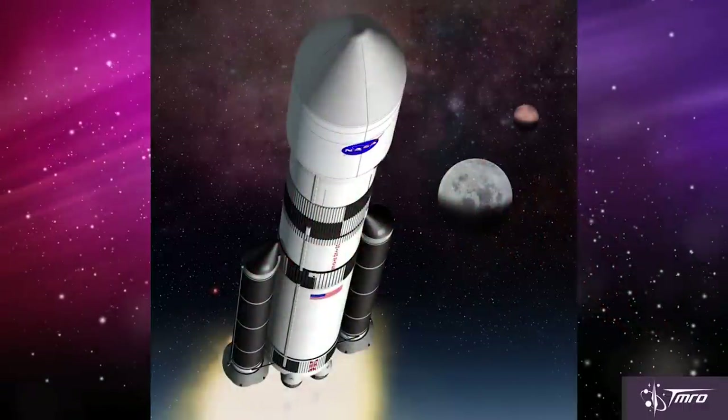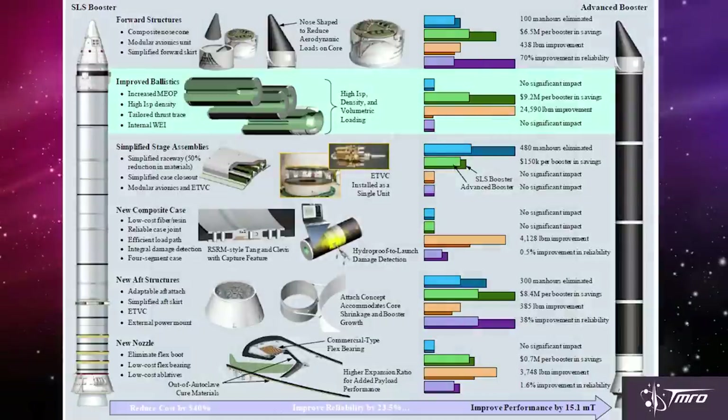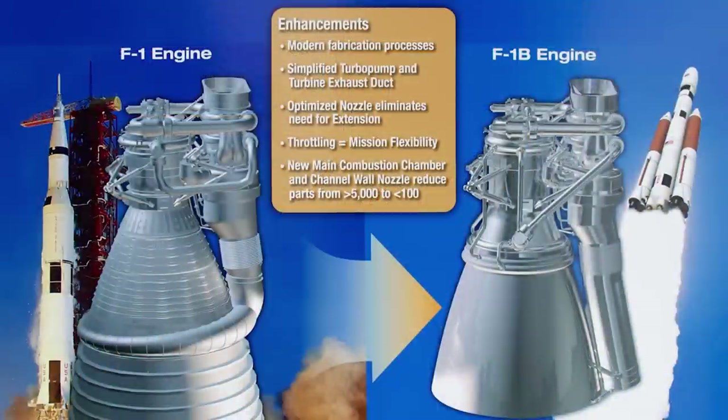NASA was going to develop a version called the Block 1A, which would have replaced the five-segment solid boosters with advanced boosters. There were really two main competitors for that. One was Orbital ATK, replacing those boosters with ones made out of composite materials with more fuel and increased performance. The other was from Pratt & Whitney Rocketdyne, which would use a liquid booster instead of a solid, with each booster powered by two F-1 engines — the same F-1 engines that powered the first stage of the Saturn V rocket.